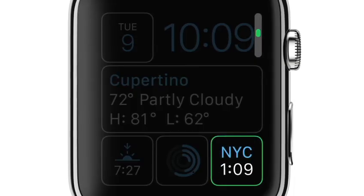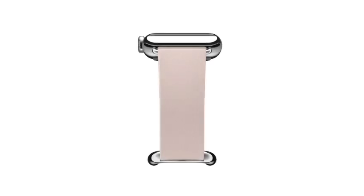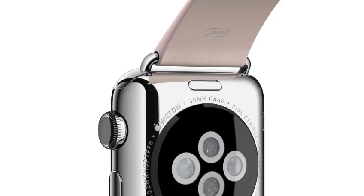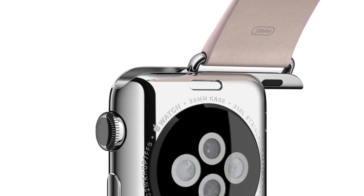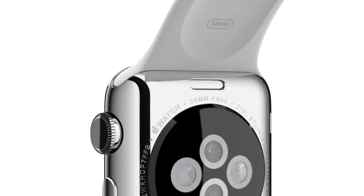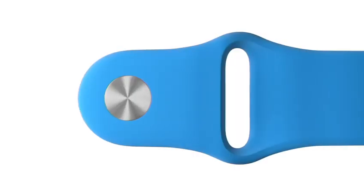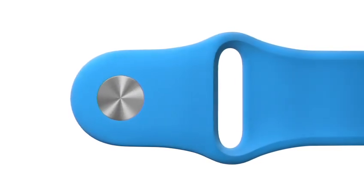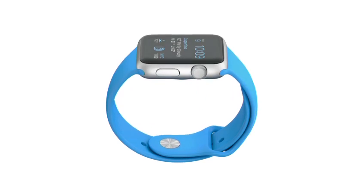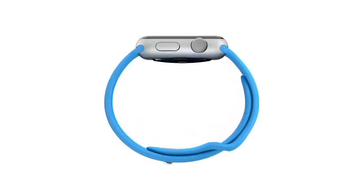We have designed six different straps and a mechanism that makes the straps easily interchangeable with a refinement and precision that's born of functionality. The sport band, in a range of bold colors, is made from a tough, durable, sweat and chemical resistant high-performance elastomer.